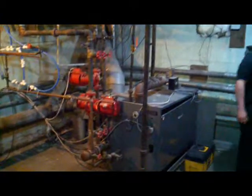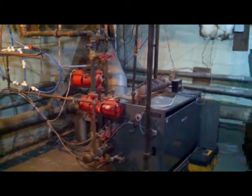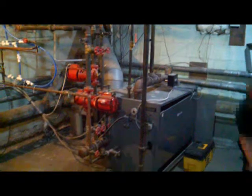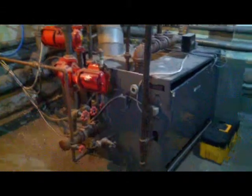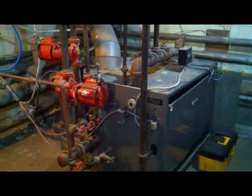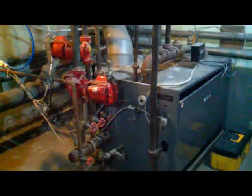This is the boiler that heats the bank portion of Wawasee Plaza. We're going to tear this out this week and turn it in for scrap metal. It's kind of a sad thing to see this boiler go, but it's an extremely inefficient boiler.